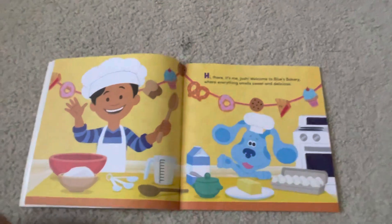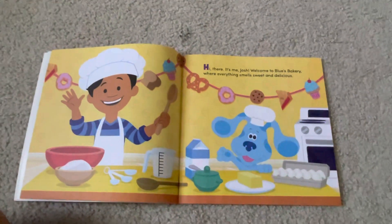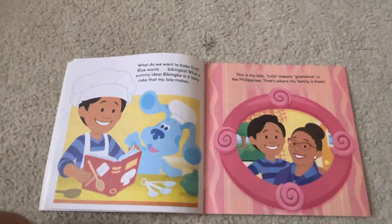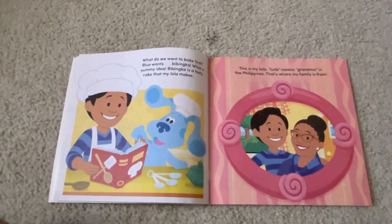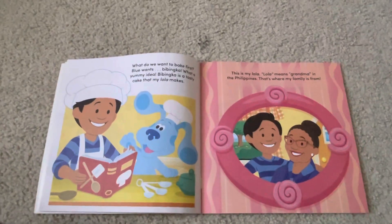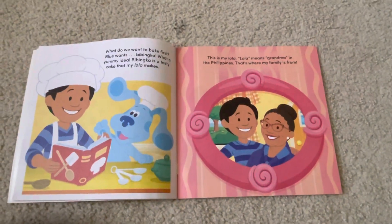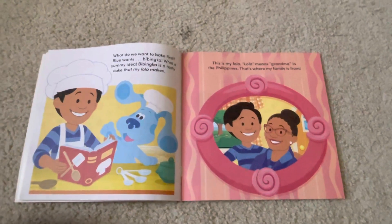Hi! It's me, Josh! Welcome to Blue's Bakery, where everything smells sweet and delicious. What do we want to bake first? Blue wants babinka. What a yummy idea. Babinka is a tasty cake that my Lola makes. This is my Lola. Lola means grandma in the Philippines. That's where my family is from.